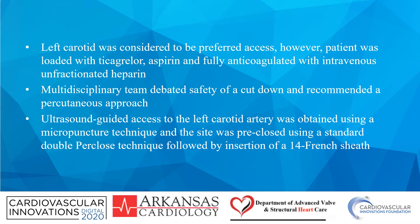Ultrasound-guided access to the left carotid artery was obtained using a micropuncture technique, and the site was preclosed using a standard double Perclose technique, followed by insertion of a 14 French sheath.